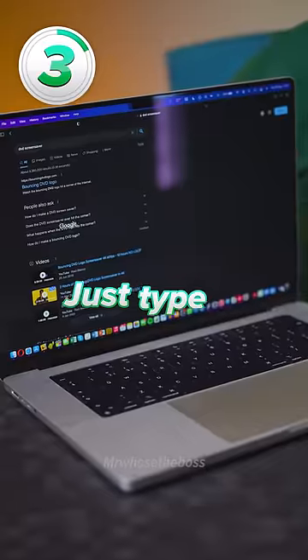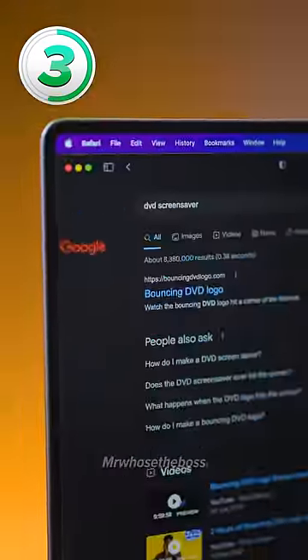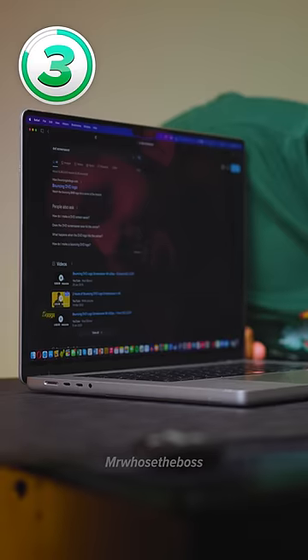Number three is the DVD screensaver. Just type in those two words and the Google logo will start bouncing around the screen, just like those old DVD players. The logo is heading for the corner — heading there.